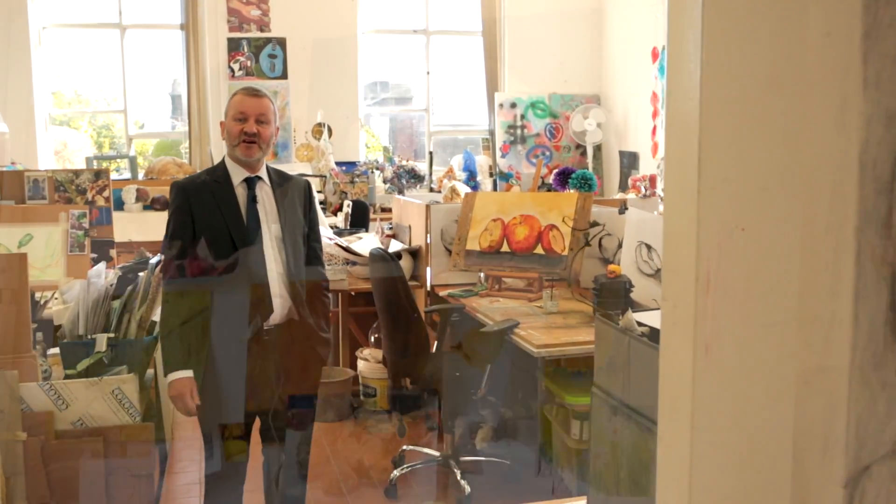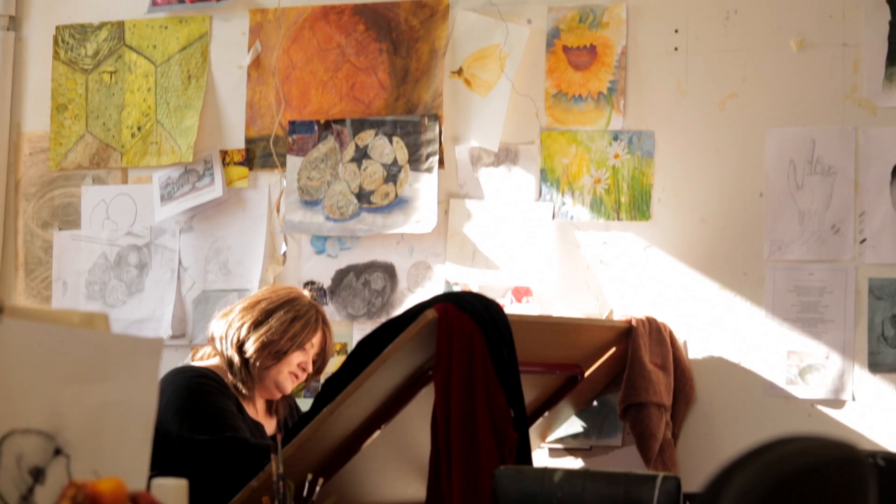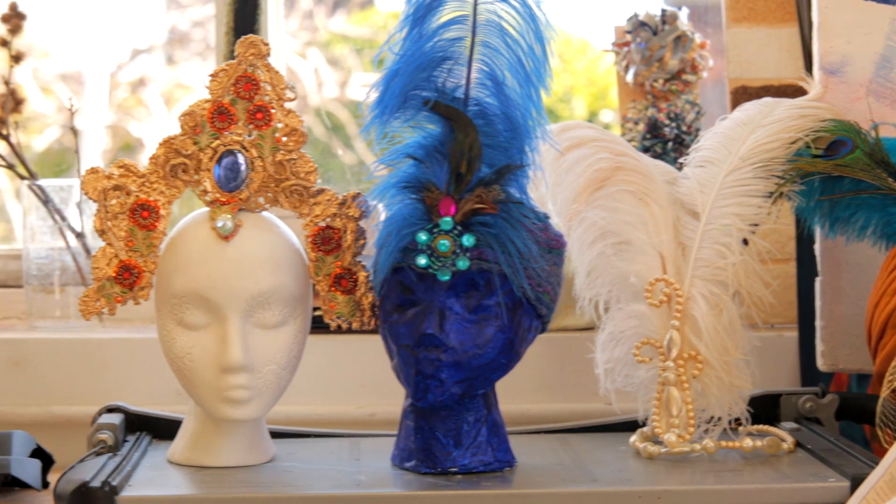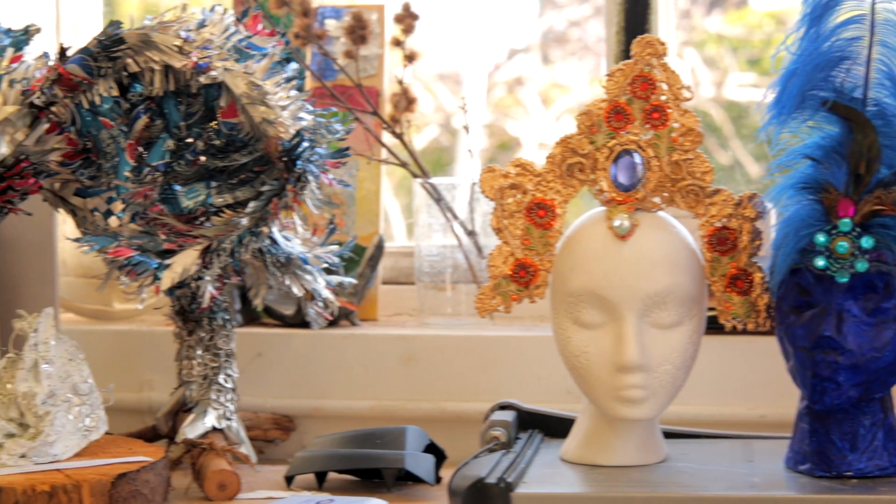ArtLink is a FTAC level 5 portfolio preparation course to enable students to progress on to one of the third level art colleges. There's quite a wide range of media that the students work in, including oil, acrylics, plasterwork and sculpture.